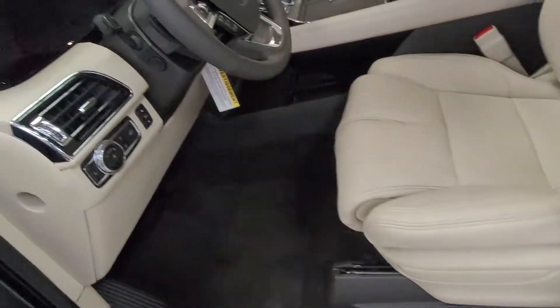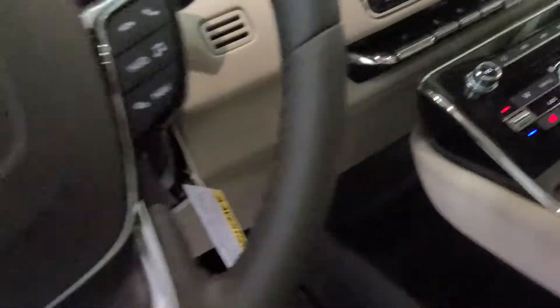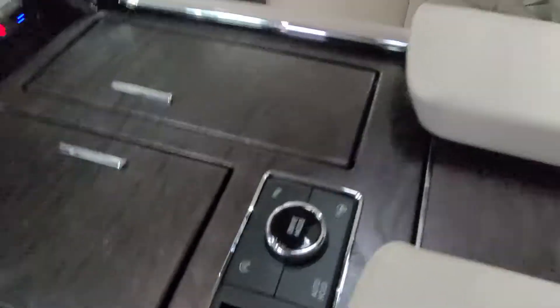It's got the stone interior. It does have the heads-up display, adaptive cruise control, heated and cooled seats, heated steering wheel, 360 camera, and the nice drive modes on there.